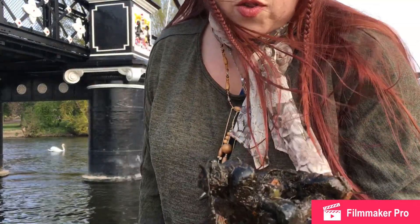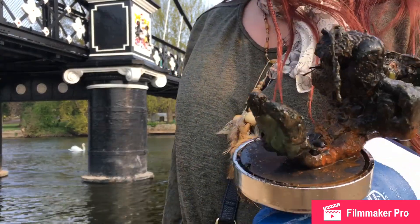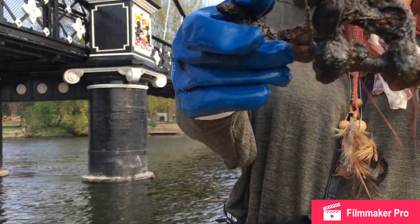I'm not quite sure what that is. Looks like a bit of chain link or something. It's quite heavy.